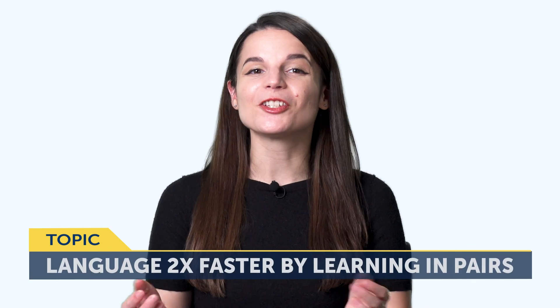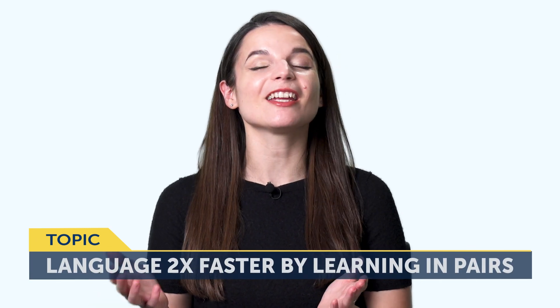Okay, today's topic is: How to learn a language two times faster? By learning in pairs. And no, this does not mean learning with another person. But if you're looking for a way to learn more, improve faster, and do both input and output instead of just focusing on one language skill at a time, then this month's episode is for you.